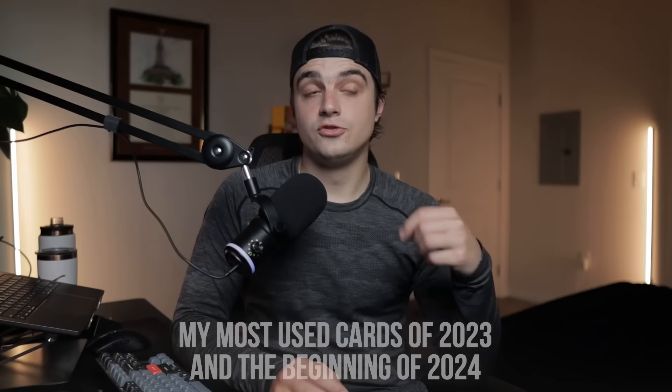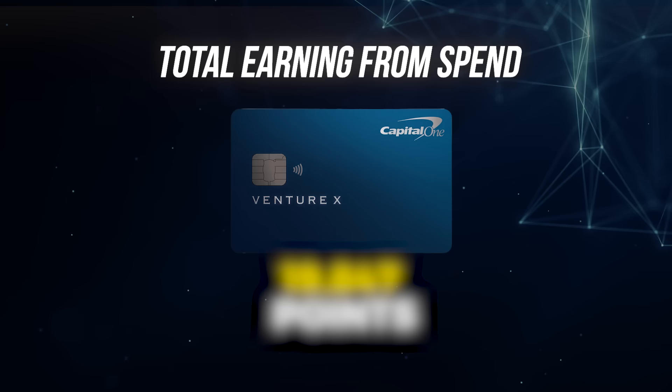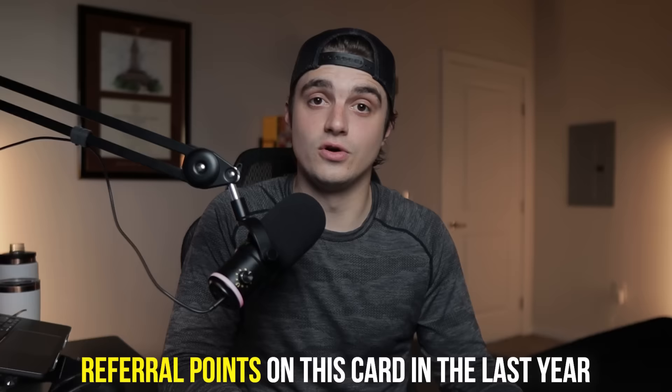As for my specific numbers: I've been spending towards multiple card bonuses over the last year while having this card. So while it's been my main catch-all credit card, it's probably not getting as much use as some of you. From February 2023 until now, mostly through the 2x category besides one rental car booked through Capital One Travel, I earned a total of 19,847 points from spending. That does not include the signup bonus — we'll total everything up at the end.